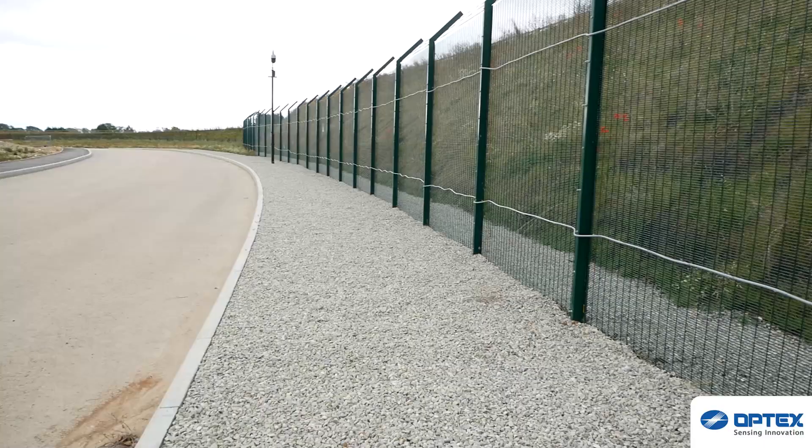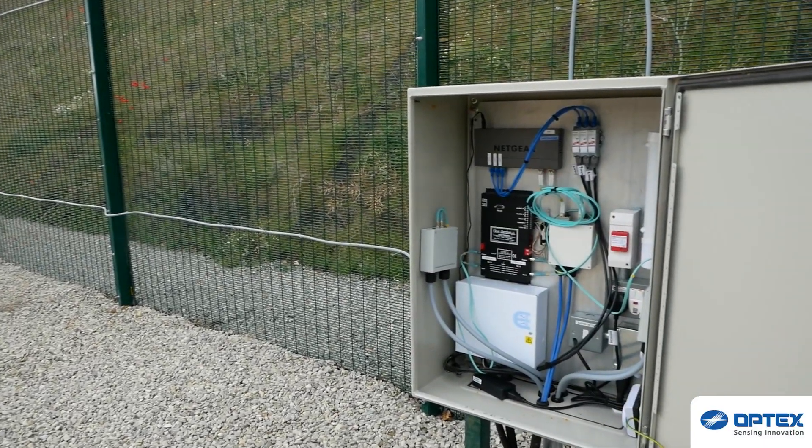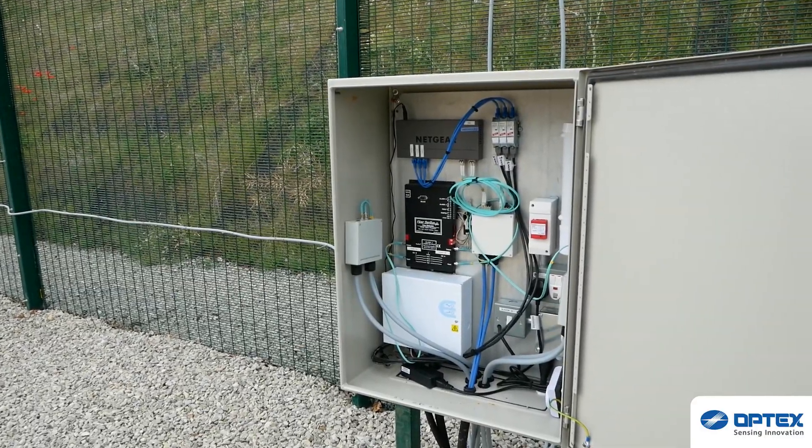We chose to install Optex's FibreSense FD322, a fibre optic intrusion detection system. We felt that this solution complemented our existing equipment on site and was easily integrated.